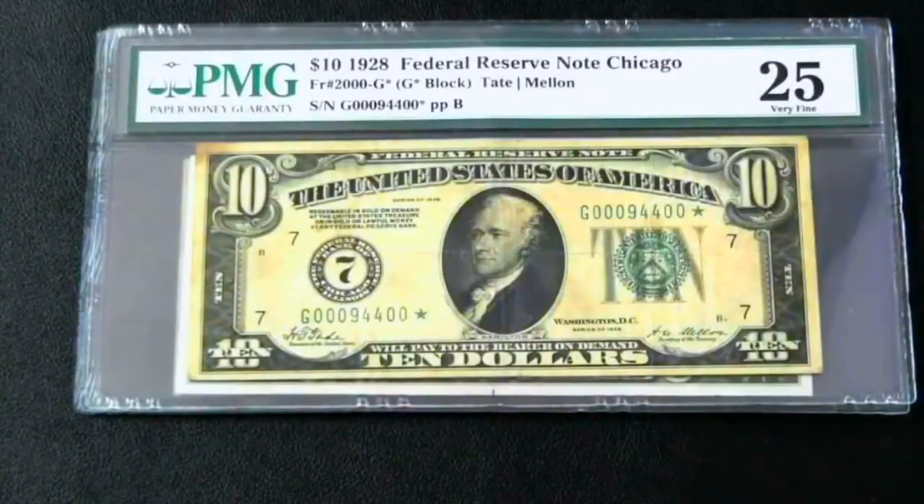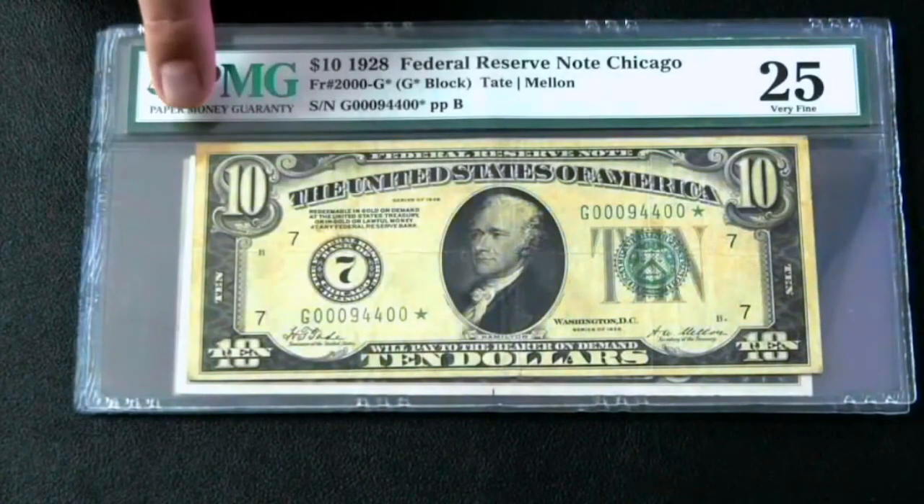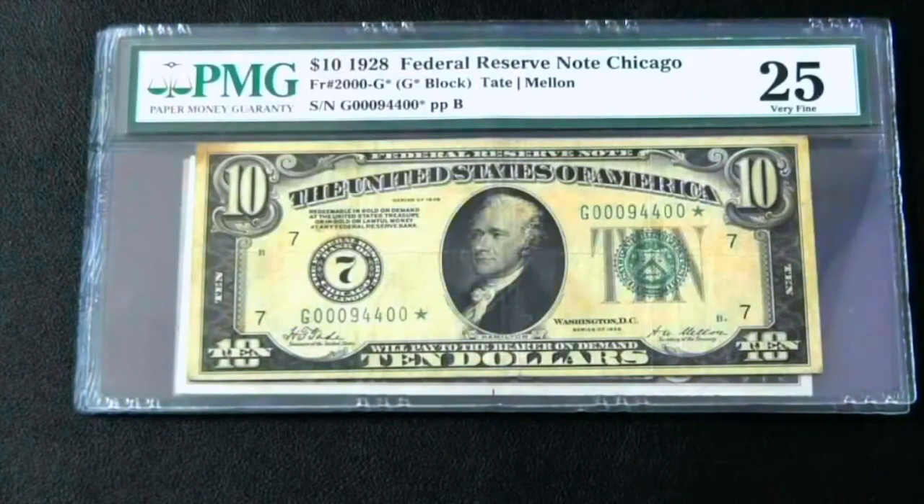Here's the 10. It's a little dingier — graded a 25. There's no major issues with it; there's a slight stain right here, but no real issue. It's got a cool serial number on it.